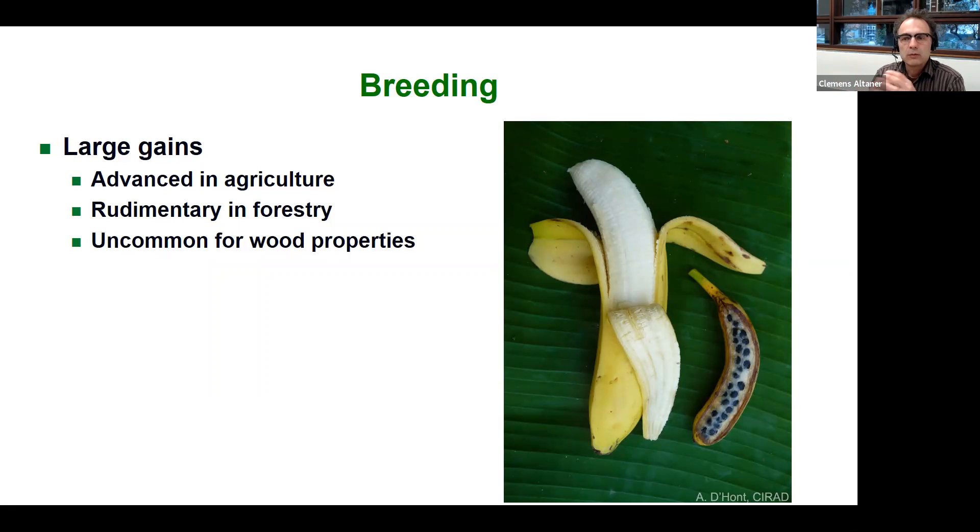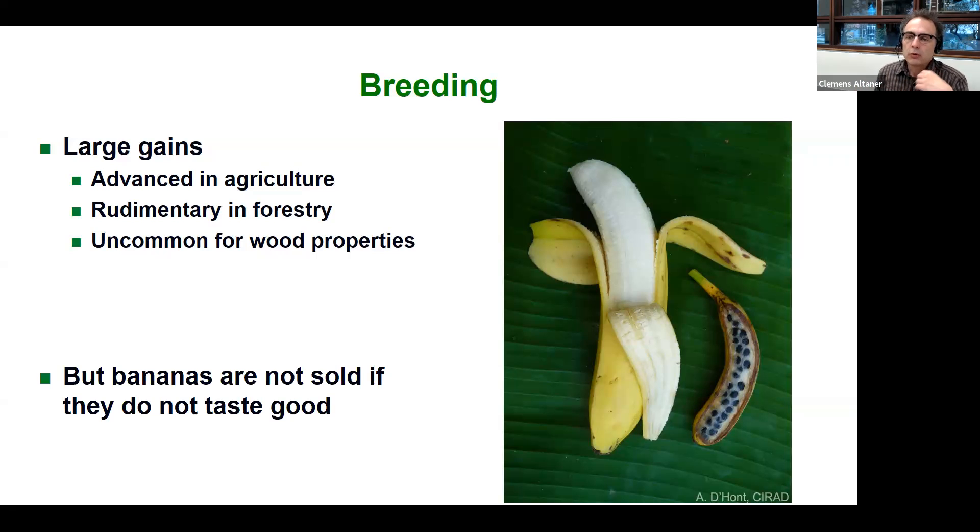Breeding programs are at earlier stages in forestry and very often wood properties are not even included. But I would argue that it's very important to include wood properties in breeding programs, because if we go back to the agricultural example, we can't sell bananas if they don't taste good. Likewise, we can't get good value from trees if the wood is not up to specifications and we need to sell it for firewood or lower-value products.